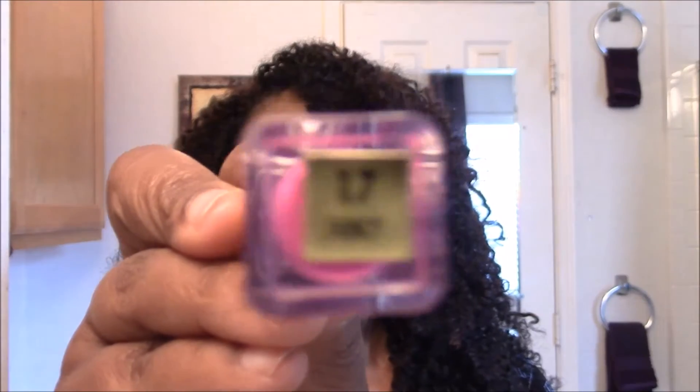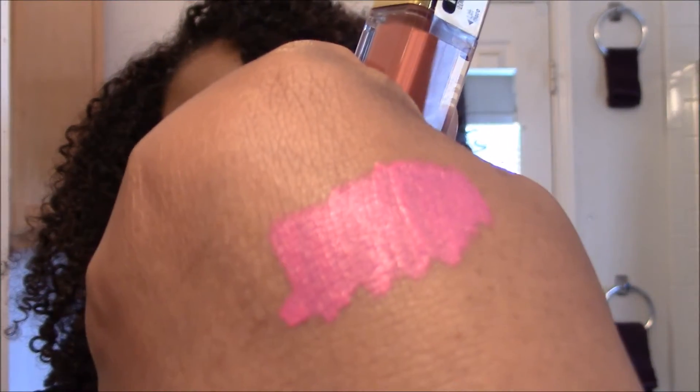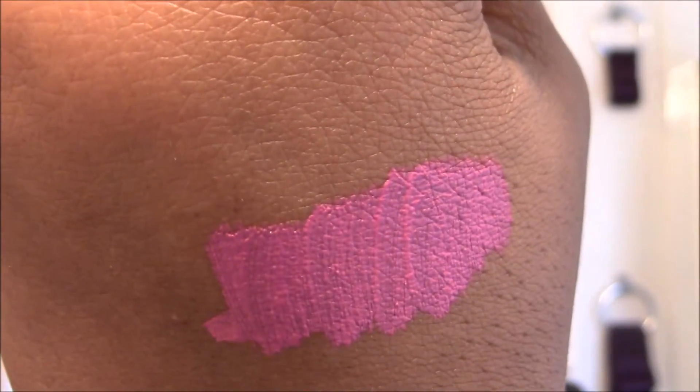This is the red I'm wearing right now. I also got number 17, Fancy — let's see what this looks like. That's what that looks like — it's a really pretty, springy pink color. It's very matte on the lips and it feels good, it doesn't feel drying or anything like that.